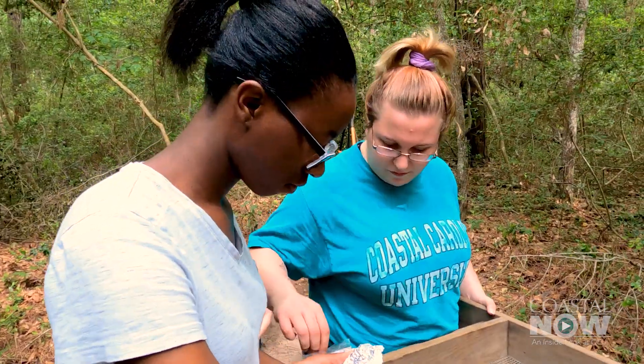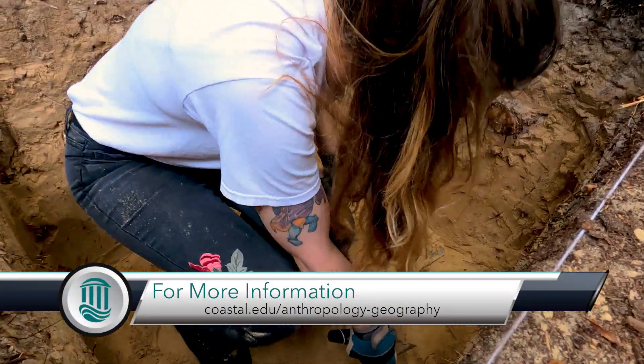Being able to dig up things like this — the shells, the pottery, the bone — I feel like this is a once-in-a-lifetime opportunity.